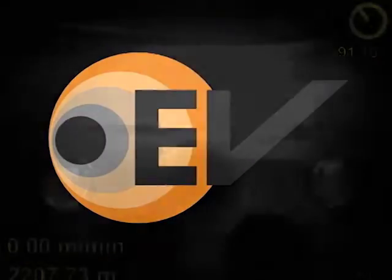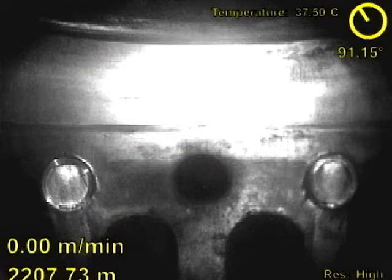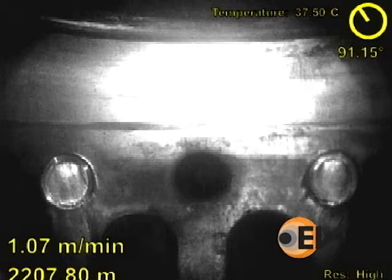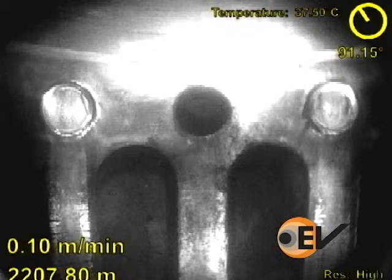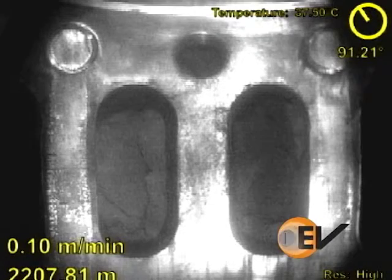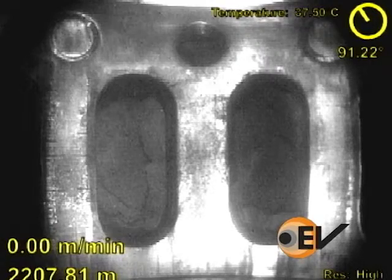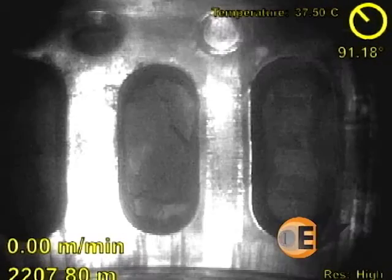With horizontal completion becoming more and more complex, this month's EV Video of the Month shows an application of EV's technology that is showing rapid uptake. In this case, when the frack pressure did not respond as normal, the customer wanted to find out if all the ports in the completion were open.